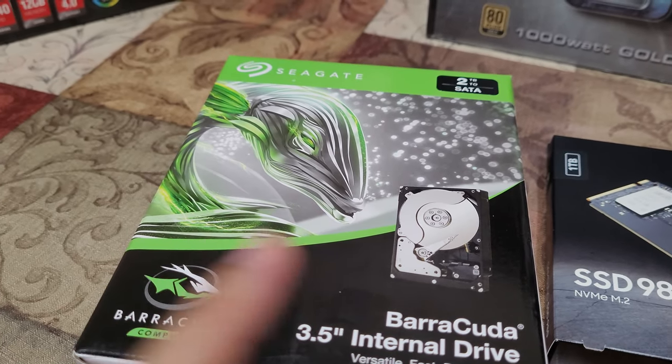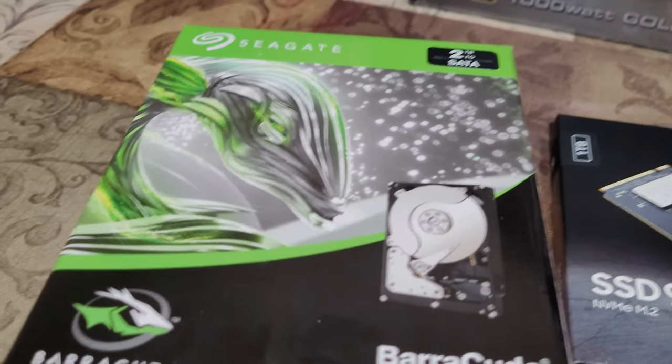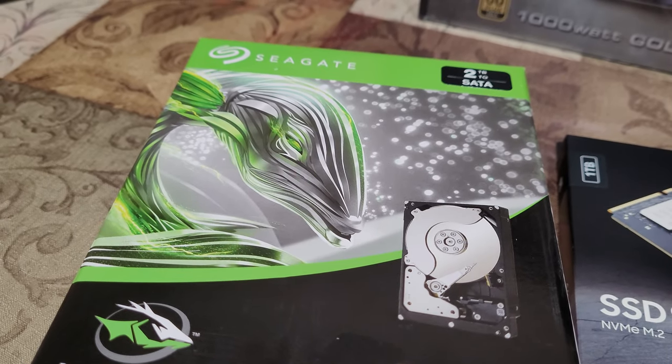Since this isn't an unboxing video, I'm going to wrap it here and see you in the next one.